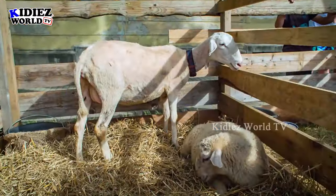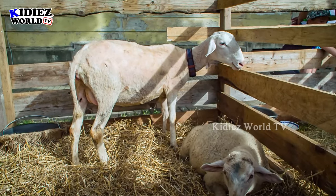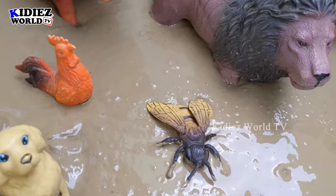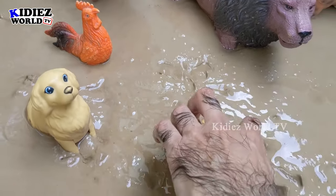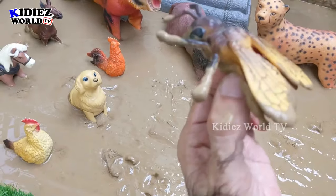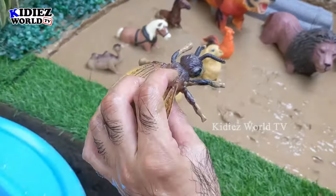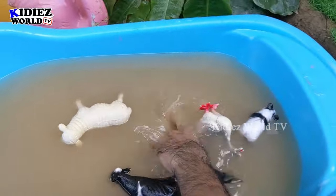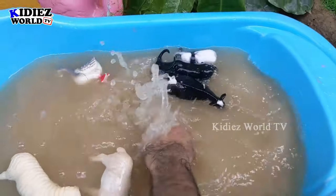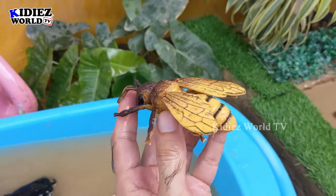The next one we have is honey bee — another very useful foam animal. As you know these foam animals are lovely and they are also very very useful as well. So we have this honey bee. Let's wash him. Here we go — Honey bee!